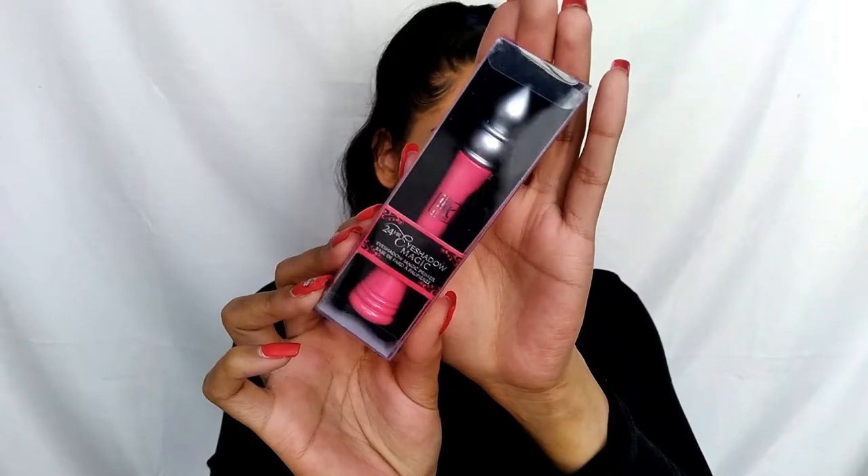The next product we're pulling out of the box is the 24 Hour Eyeshadow Magic Primer. This is an eyeshadow base primer — basically you put it on your eyelid, blend it in a little bit, and it will help keep your eyeshadow lasting longer and also help it be a little bit more pigmented. I'm going to take it out and show you because the packaging is just so adorable.